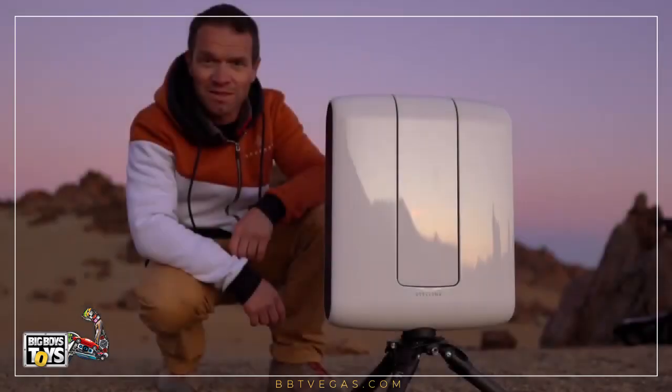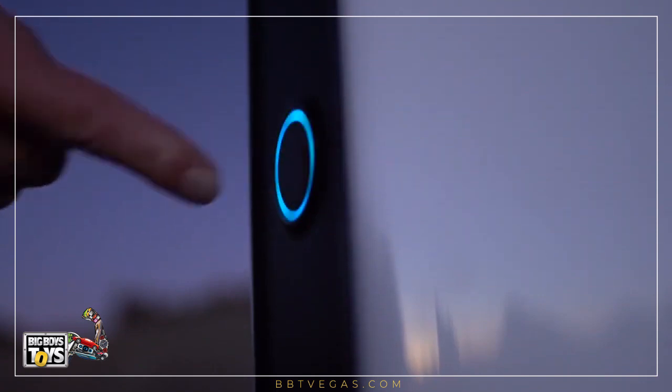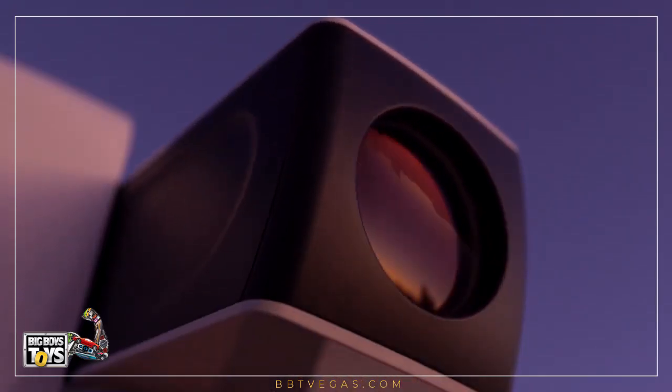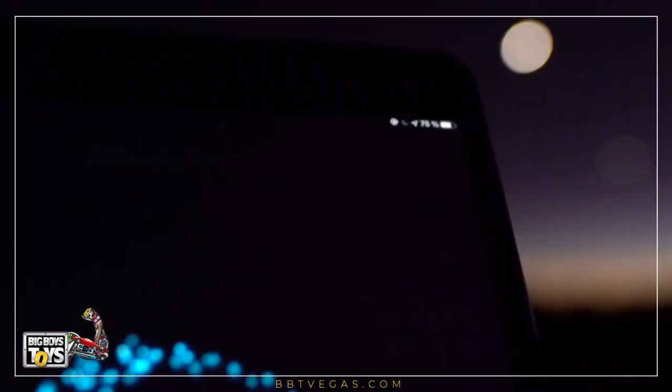And now, this is where technology meets the magic. We are living on a planet that travels through space at 30 km per second and is rotating on itself. For this reason, trying to catch something that is light years away and is invisible to the naked eye can be a real challenge.